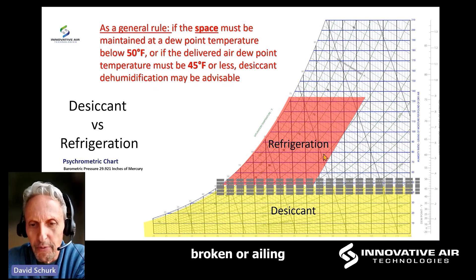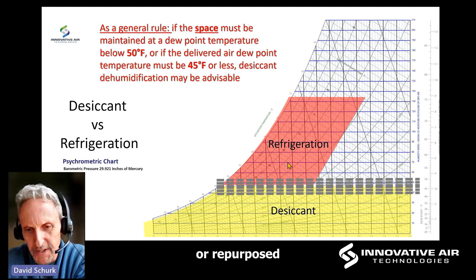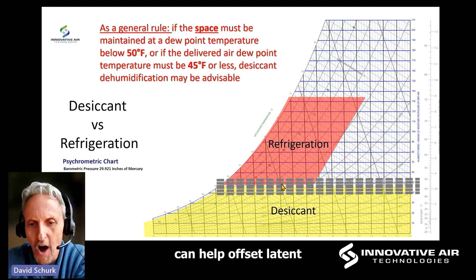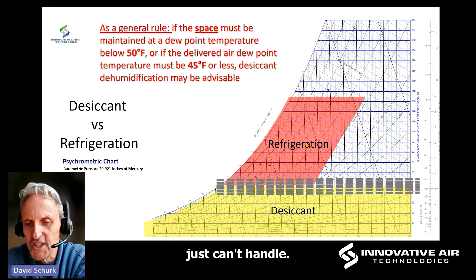Desiccants can help fix broken, ailing, incorrectly sized, or repurposed traditional refrigeration systems. Desiccants can also help offset latent load that traditional systems just can't handle.